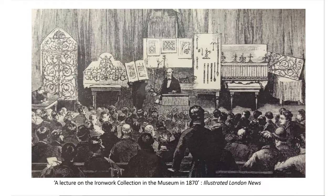Here's a very well-attended lecture on the ironwork collection in the museum in 1870. I'm pleased to be following this historic precedent, but I feel a bit underdressed in comparison to the chap here. I'm delighted, of course, to have PowerPoint — can you imagine lecturing on ironwork and having to lug the stuff to where you're speaking?